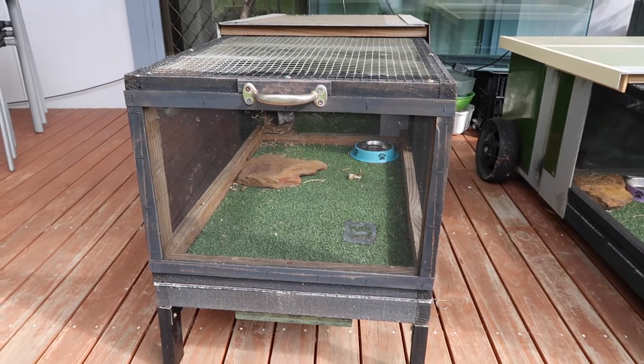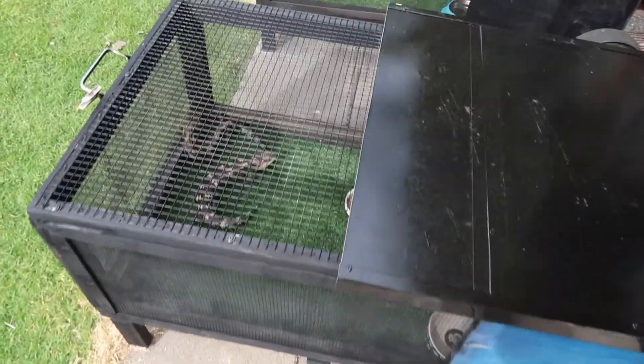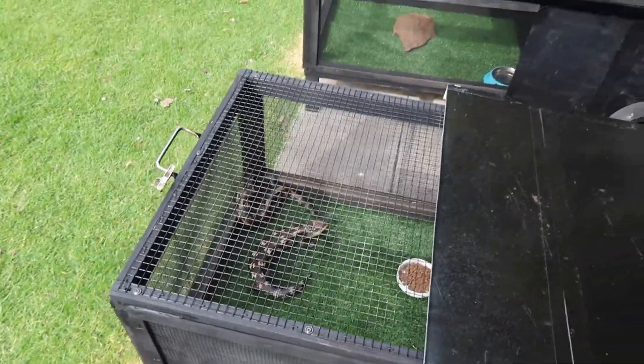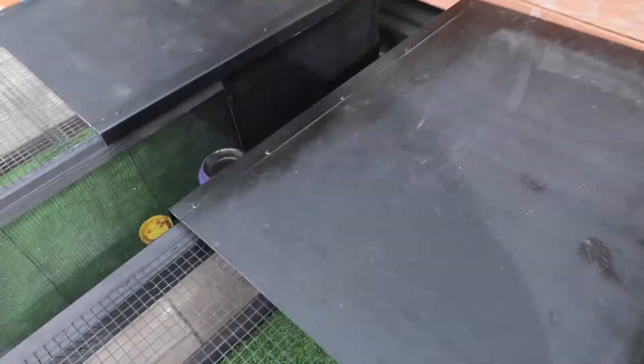Everything's going pretty good. All the blueys are starting to wake up from brumation because the weather's warming up. The blotchies have been out for a while, so they're doing good. And the Easterns should start breeding soon hopefully.